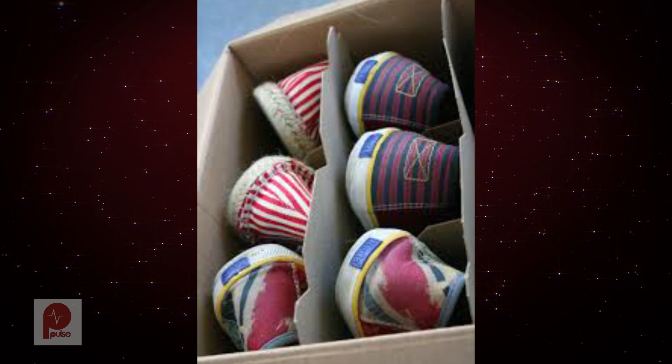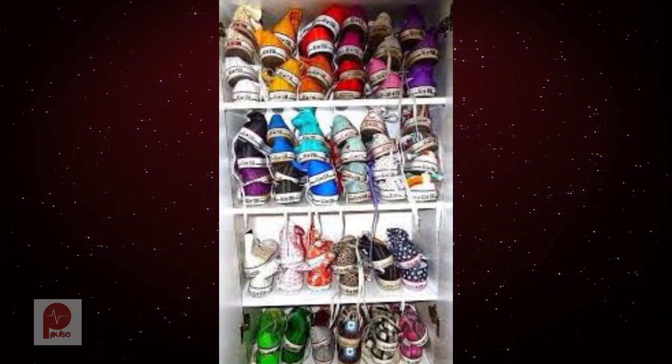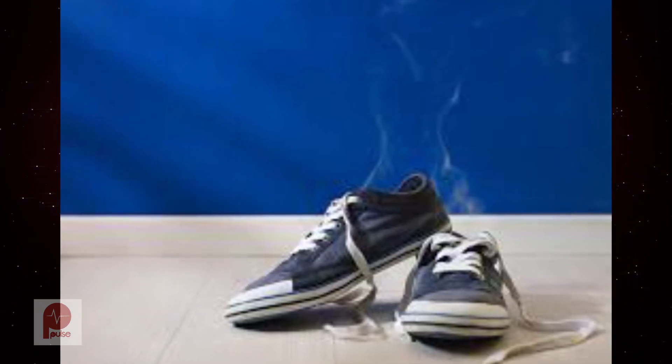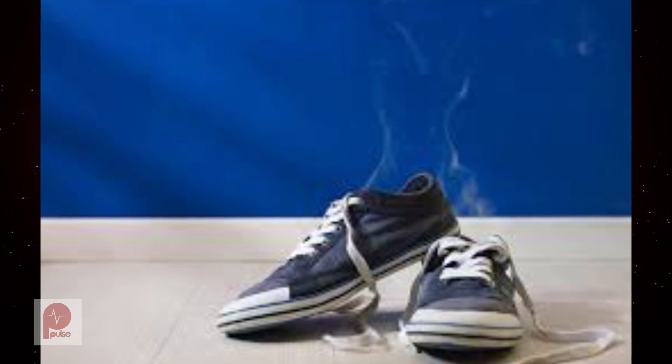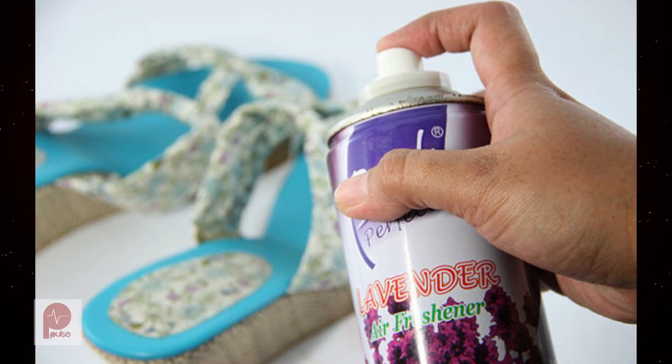Secondly, don't lock your shoes in the closet. Most of us toss our shoes in the closet, but fungus breeds in small dark spaces. Leave your footwear in an area with ample air circulation. That way they breathe and don't trap sweat that results in unpleasant odour.